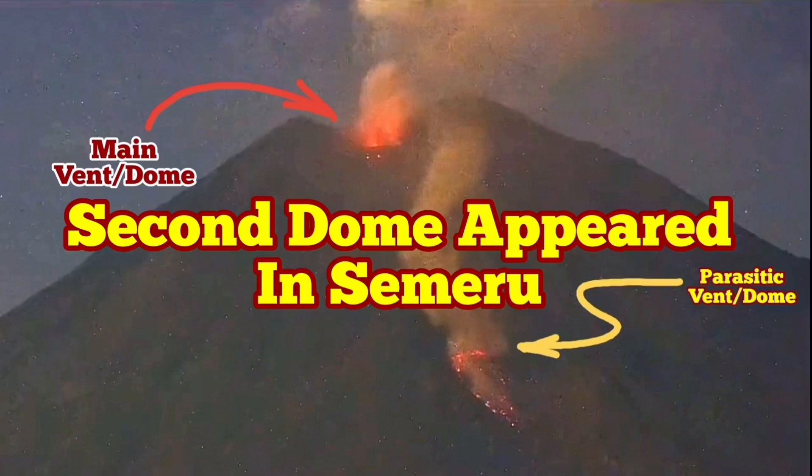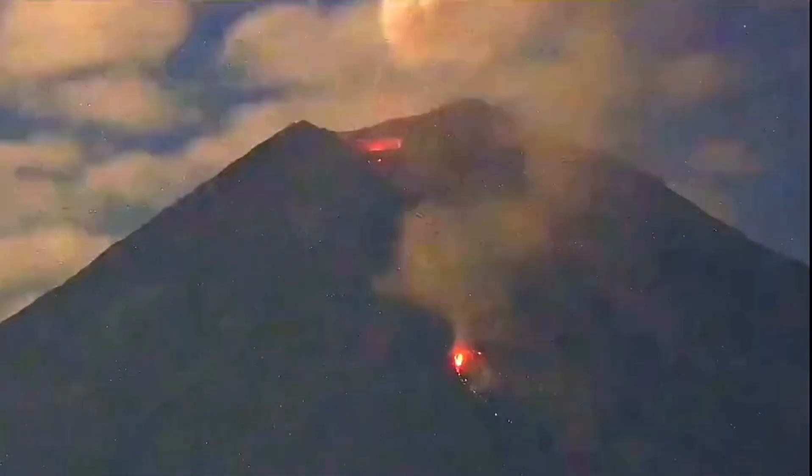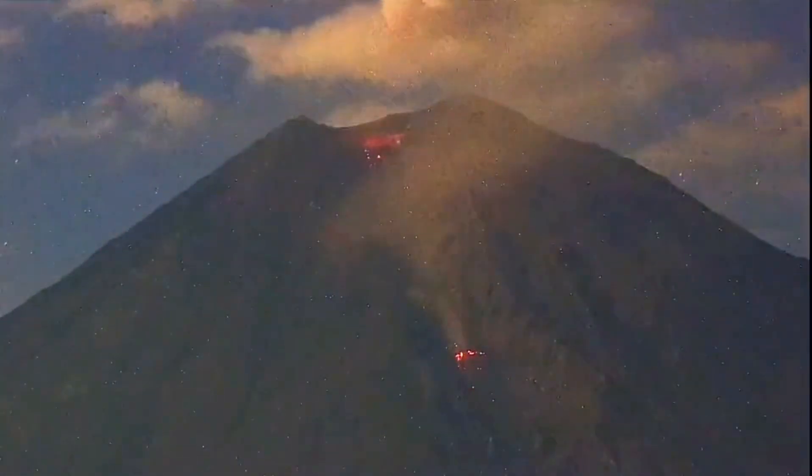We are seeing a very strange phenomenon with the Semeru volcano. We know that the Semeru has one main vent on the top of the summit. Now we have a second one appearing on the flank of it. It's a volcanic dump.